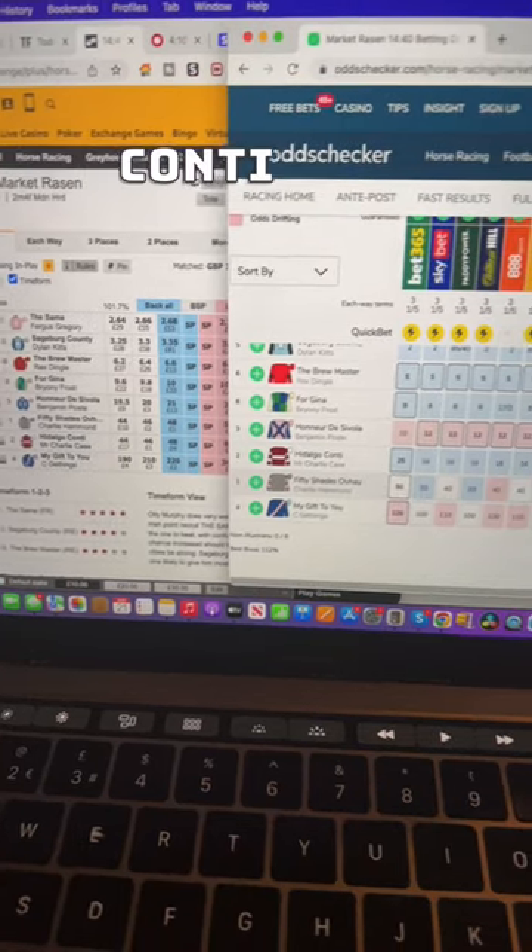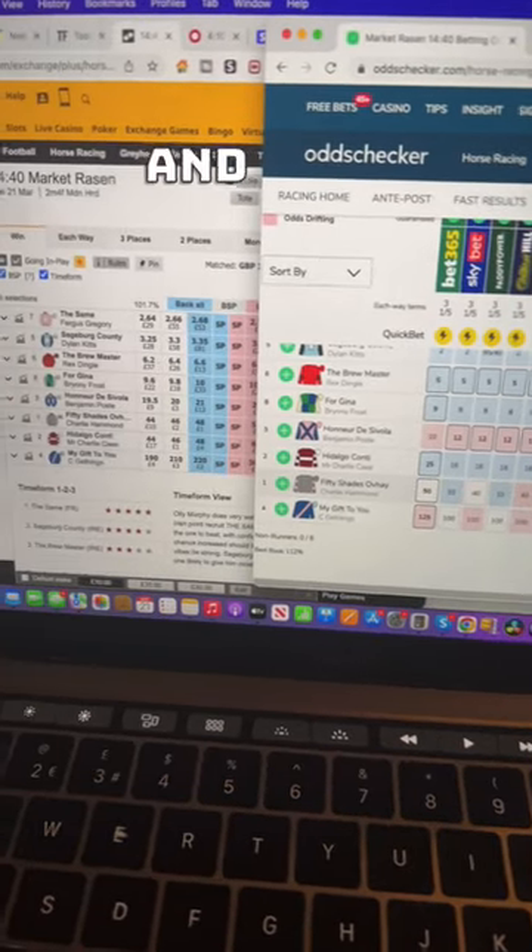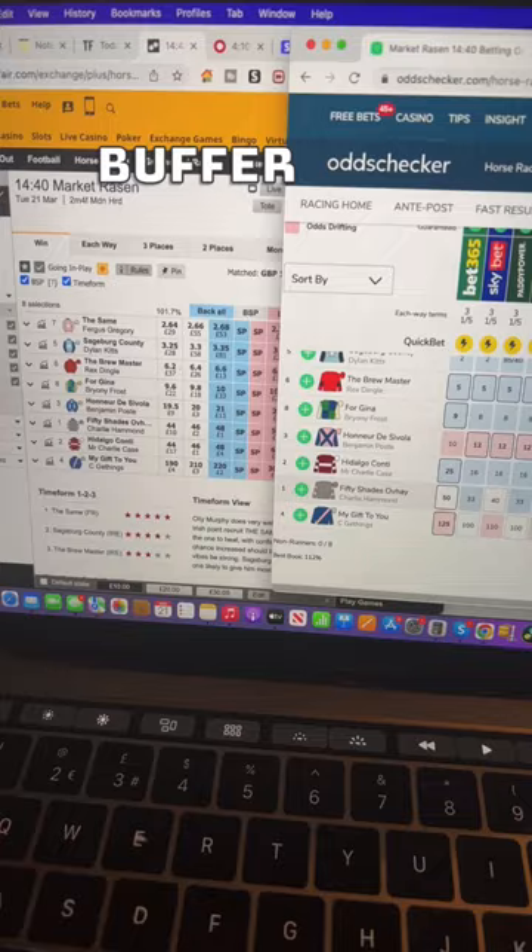Even look at Hidalgo Comte — look at that, 16s and 25s, it's 48 on Bet4. If you start finding the horses that are a lot tighter in the market, your results will drastically improve in no time at all. And if you want more tips and winners, click the link in my profile to get started.